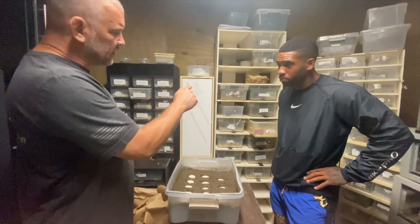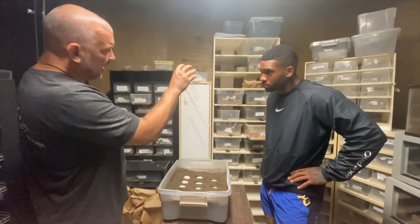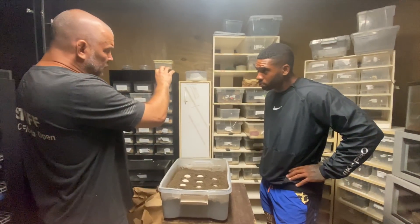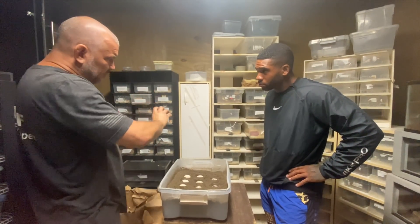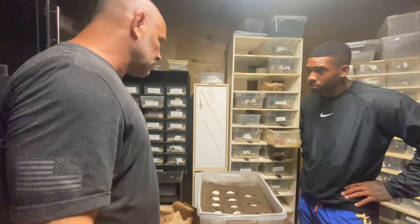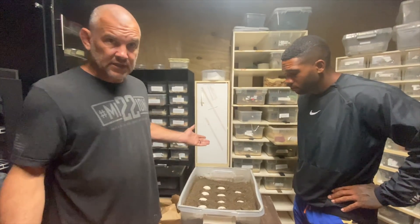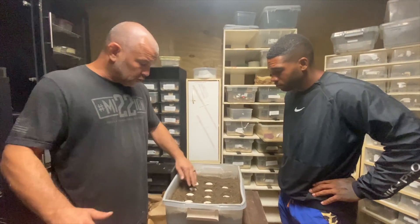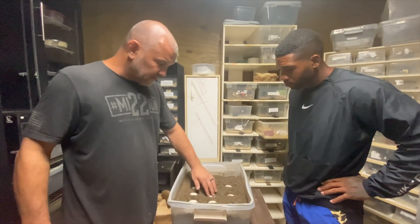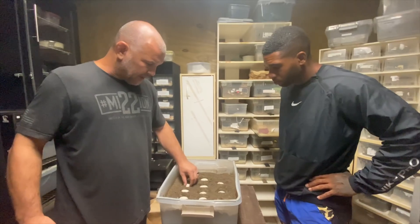That could be totally different — every one of these could hatch and be perfect, or none of them. But looking at these eggs, how nice and fluffy and perfect they are, I'd say all of them look absolutely perfect.